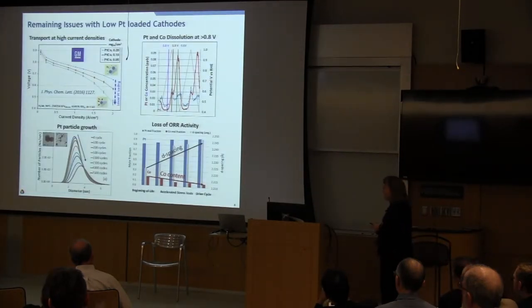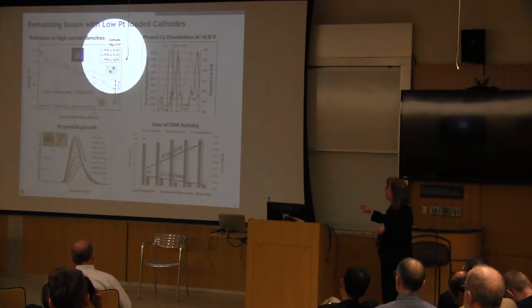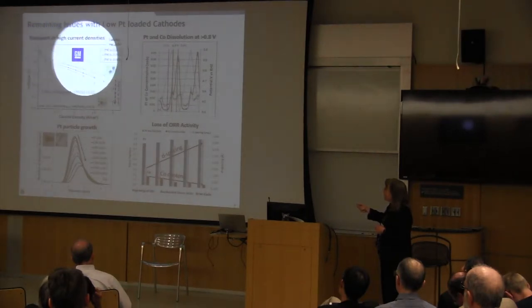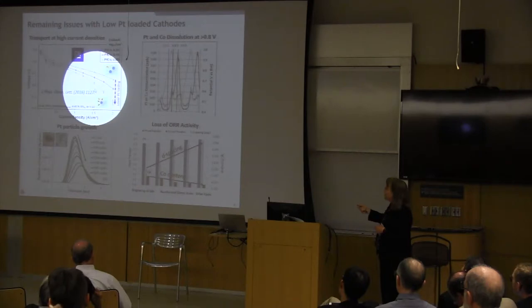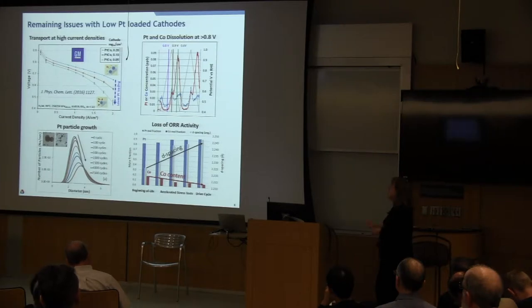The issue with alloy catalysts is that once you implement them in the membrane electrode assembly in the fuel cell environment and decrease the loading to DOE-desired levels, you see more than kinetic losses — a greater than expected loss in the mass transport region at high current densities where peak power is needed. General Motors and other organizations have determined that this mass transport loss is very local to the platinum or platinum alloy nanoparticles and is somehow associated with the interface between the ionomer and the catalyst, and transport through this thin ionomer film to the catalytic sites.